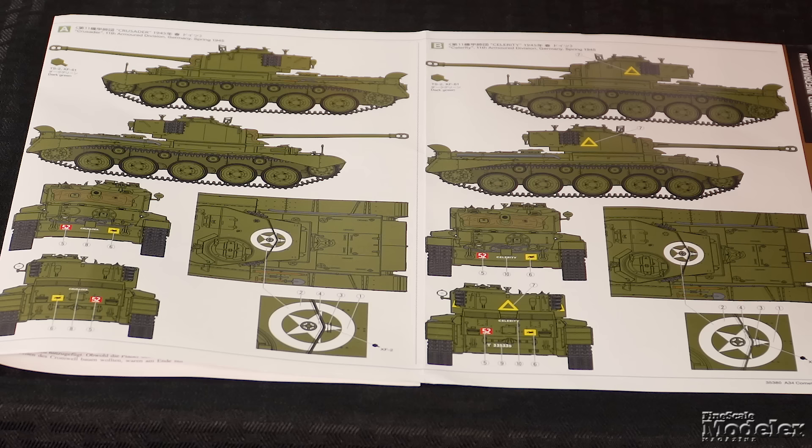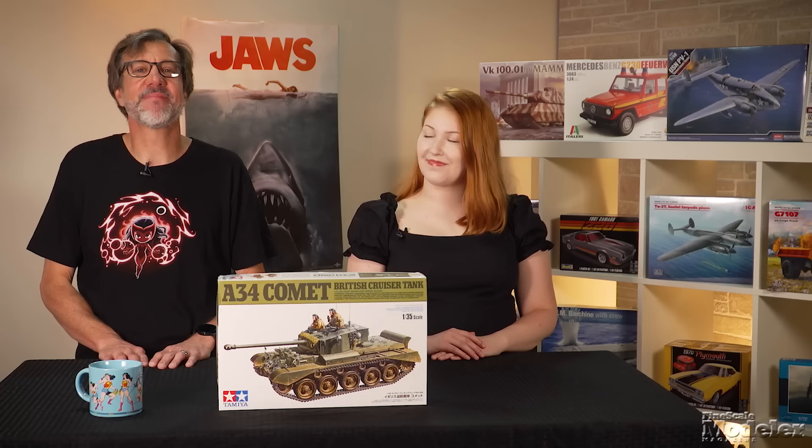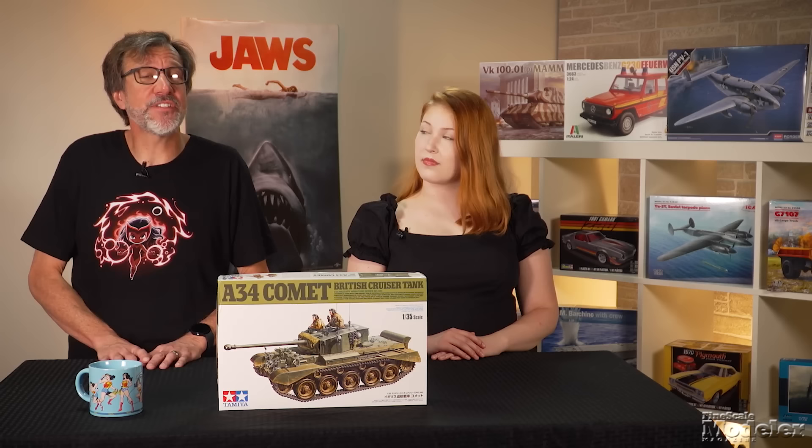Clear plastic is used for the turret spotlight. A small decal sheet supplies markings for two 11th Armored Division Comets in Germany in spring 1945. There hasn't been a plethora of Comet kits on the market, so this is a welcome release. Add to that the fact that this is a Tamiya kit, and I expect it to fly off shelves.